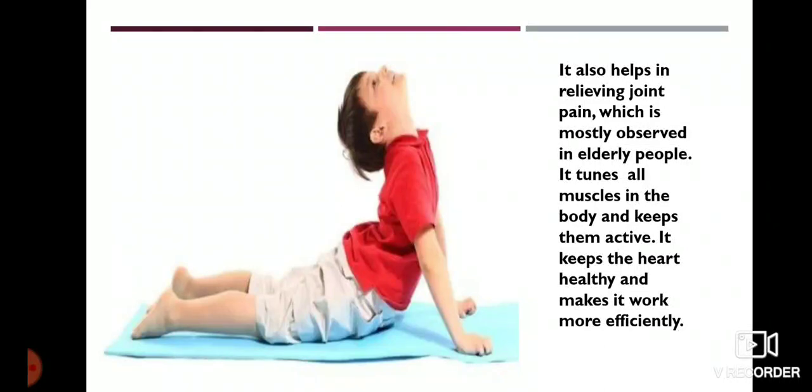Yoga keeps the heart healthy and makes it work more efficiently. So, dear children, practice some yoga postures. It is good for your health, both physical and mental health.